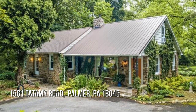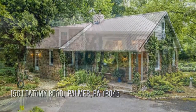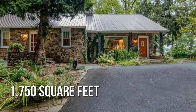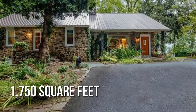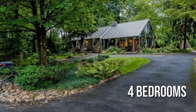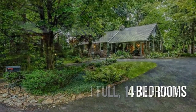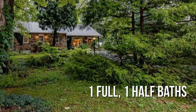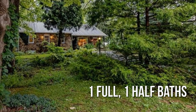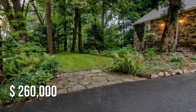Searching for the perfect home? This lovely property offers over 1,700 square feet of living space, featuring four bedrooms with one full and one half bathroom. This property is currently listed for $260,000.